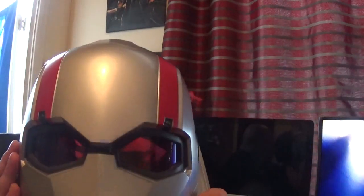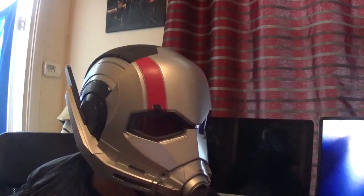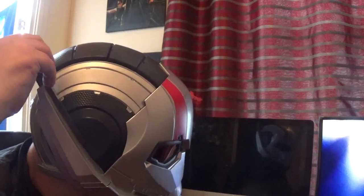It's a bit annoying that it just lights up — it would have been good to get a shrinking noise or something like that. But all in all it's really good. It is a bit uncomfortable; if you've got a big head like me you're a bit screwed. On the sides, I love all this detail — these parts fit very easily.